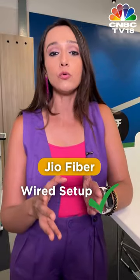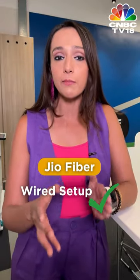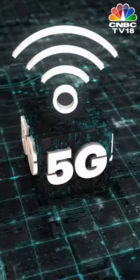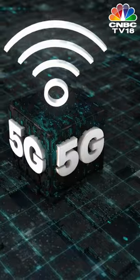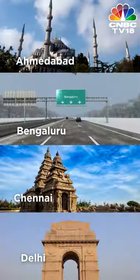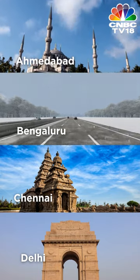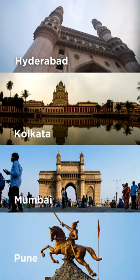Most importantly, to be able to use JioFiber, the service should be available in your region or area, whereas JioAir Fiber can be made available across the country via the existing 5G network. JioAir Fiber is presently available in 8 cities including Ahmedabad, Bangalore, Chennai, Delhi, Hyderabad, Kolkata, Mumbai, and Pune.